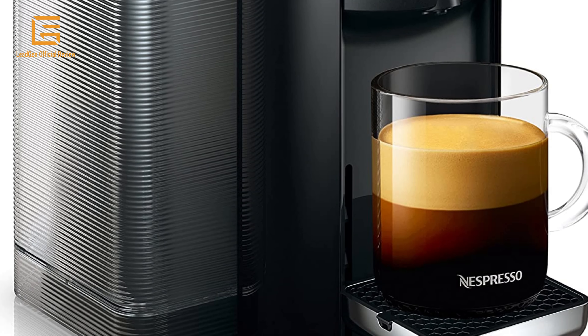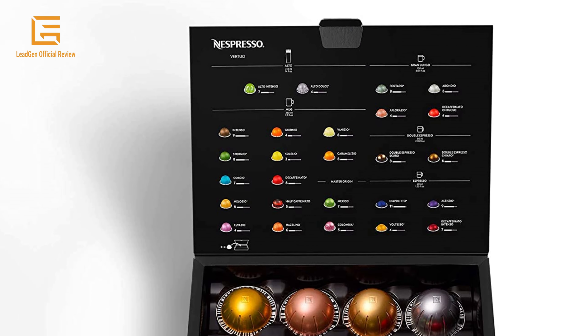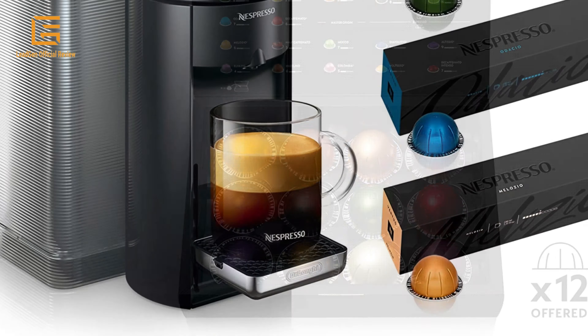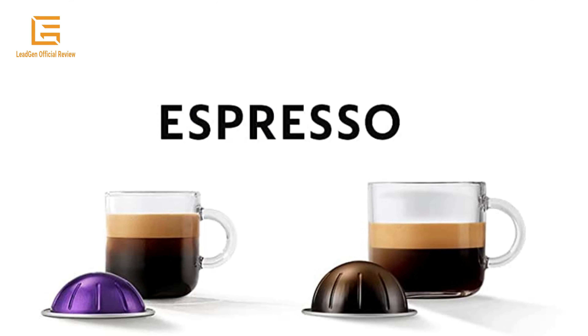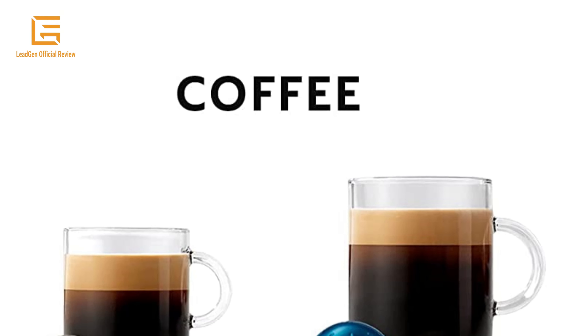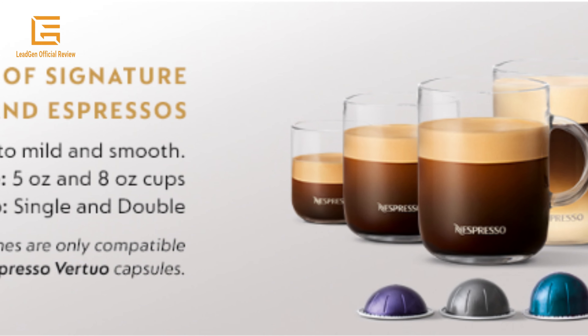Each machine includes a complimentary welcome set with a range of Nespresso Vertuo capsules with unique aroma profiles. Nespresso Coffee and Espresso Machine by Delonghi makes use of dual-size single-serve capsules for brewing either coffee or espresso, with consistent flavor at the touch of a button. Nespresso Vertuo uses large capsules for coffee and small for espresso, and has patented Centrifusion extraction technology that reads the barcode on the rim of compatible single-serve capsules and automatically sets brewing parameters.